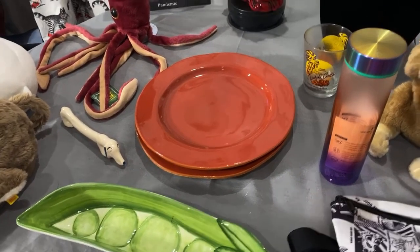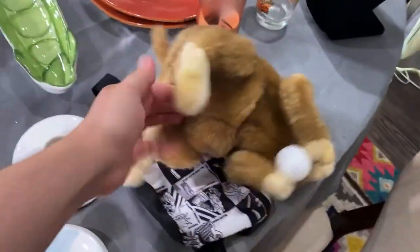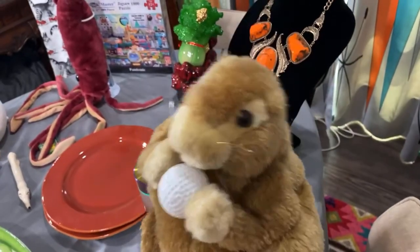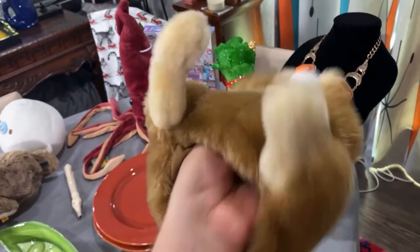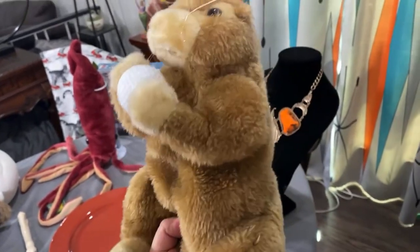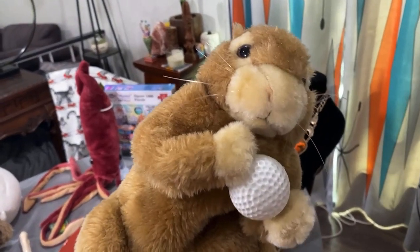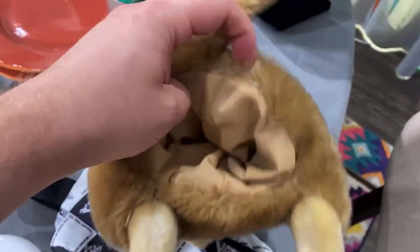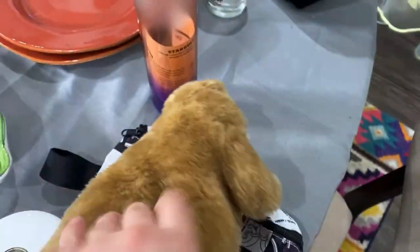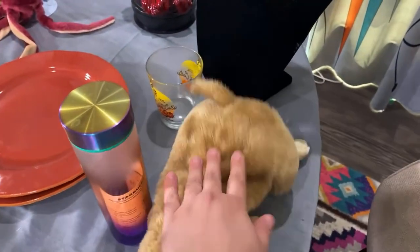I thought this was a puppet, but it's actually a golf club head cover — a gopher, like a Caddyshack reference. His whiskers are a little messed up. Many of these are on eBay and I think it can go for about $20. It was 59 cents. I just love selling plush.